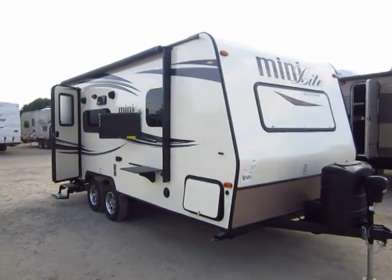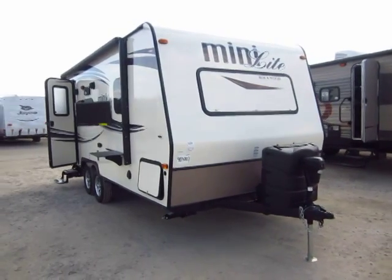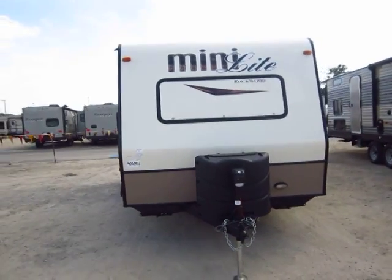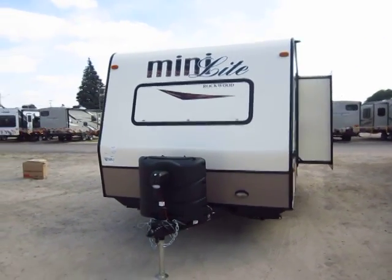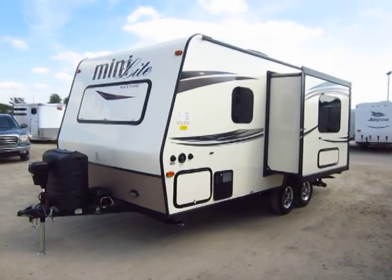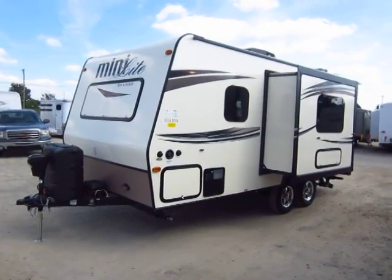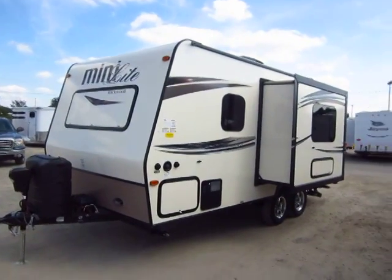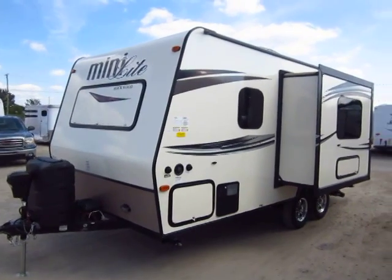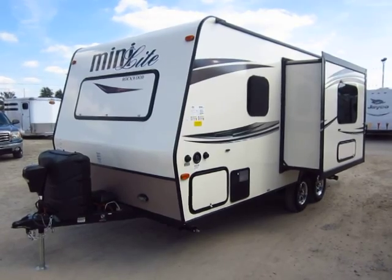This is the 2015 and a half Rockwood Mini Light model 2109s here at Haitwood RV of Coldwater, Michigan. This has long been one of our very best selling Mini Light models, coming from Rockwood, which is the number one selling ultralight out there both in fifth wheels and travel trailers for many consecutive years. The question begs: why do they sell so many more Rockwoods than anything else? The fact that they constantly update and stay in tune with their customers is a big part of it — that's why I call this a 15 and a half. There are some pretty significant differences between this and an early season 15 that set it apart.